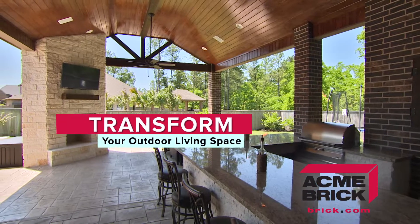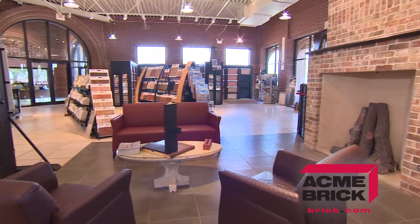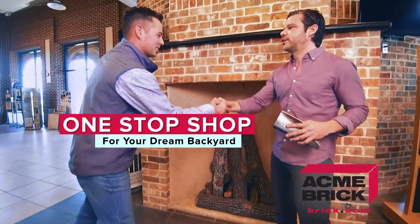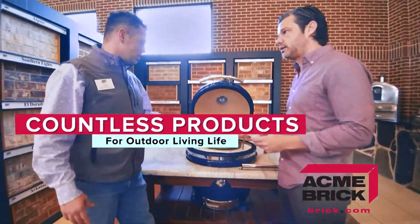Looking to transform your outdoor living space? The Acme Brick Showroom is more than just a wide selection of quality brick. It's a one-stop shop for your dream backyard. Our showroom features countless products for outdoor living.